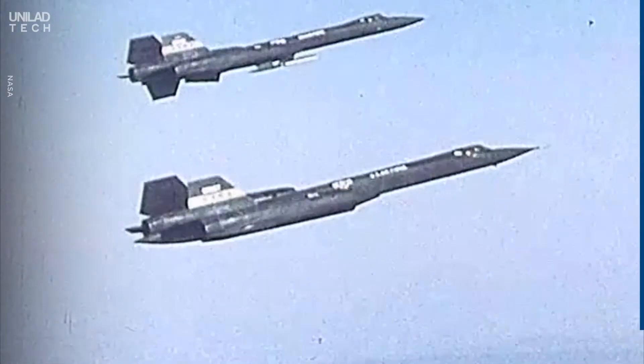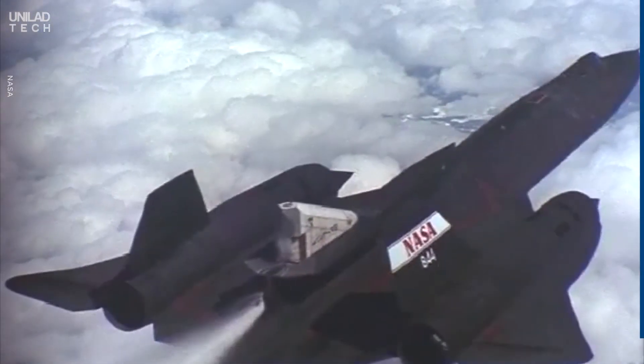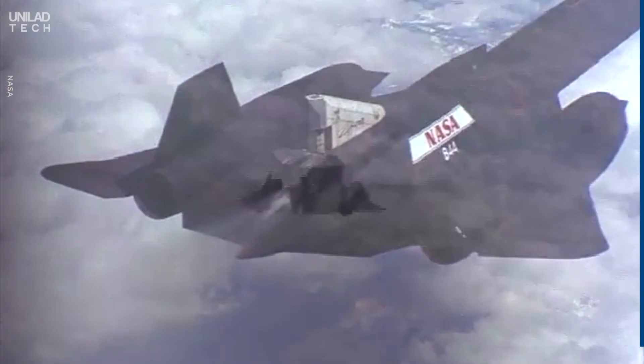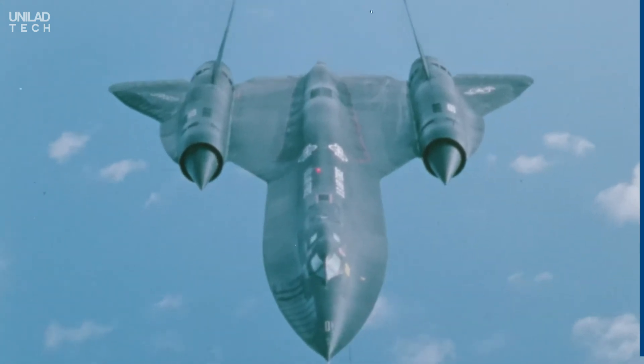Each aircraft cost $34 million to build in the 1960s, and just 32 were ever built. It was officially retired in 1998, and work has officially begun on a replacement. Will the SR-72 be quite as incredible as the SR-71?